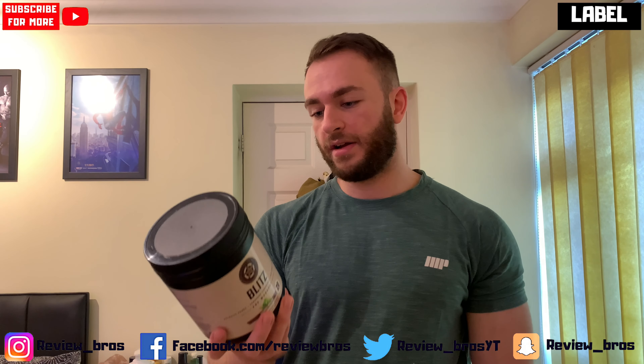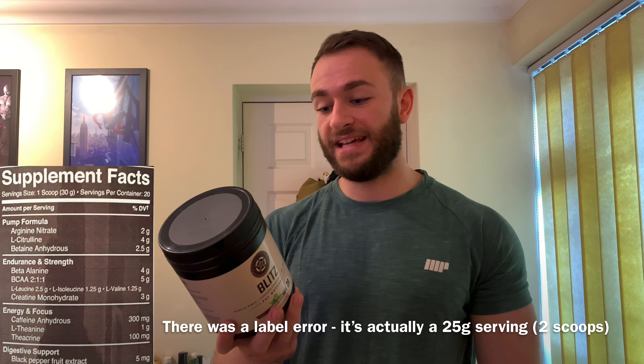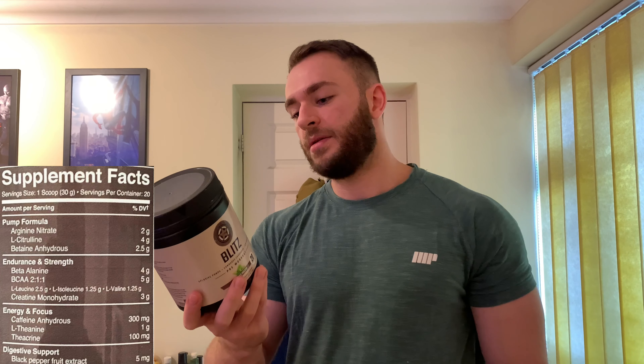Label time on Blitz pre-workout. It's a 30-gram scoop, which is definitely one of the bigger ones we've seen to date. First up we've got the pump formula — arginine nitrate and L-citrulline at 2 grams and 4 grams respectively. They're going to pair together nicely to boost nitric oxide levels in the bloodstream, leading to increased blood flow and pumps. It's a nice staple touch in any pre-workout.